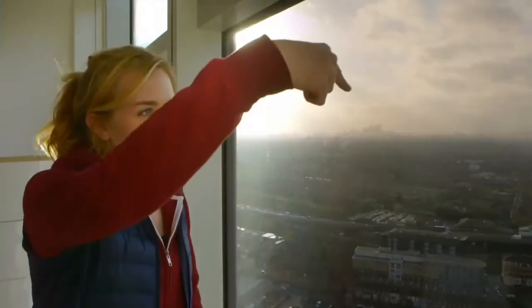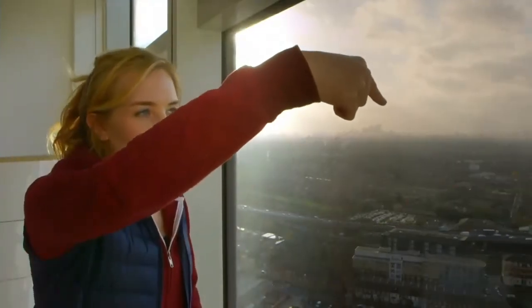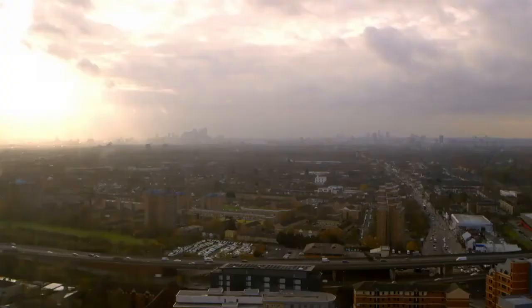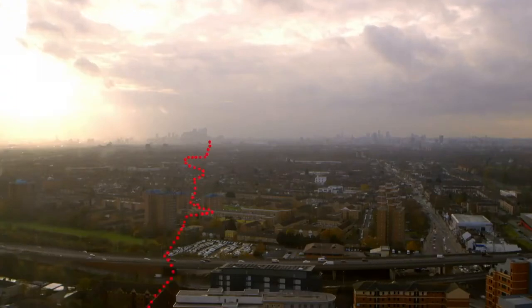Can you see that building all the way over there? The one with the big pointy bit on top? It's a long way away, isn't it? Well, in one night, Herbert could run all the way from that building to here in his wheel. That's up to five and a half miles.